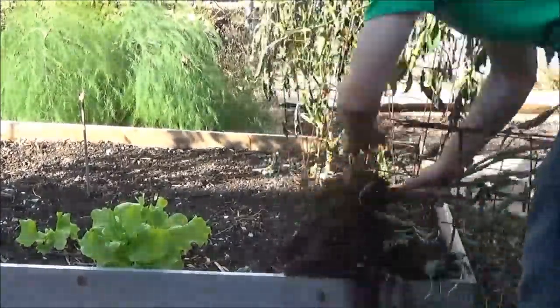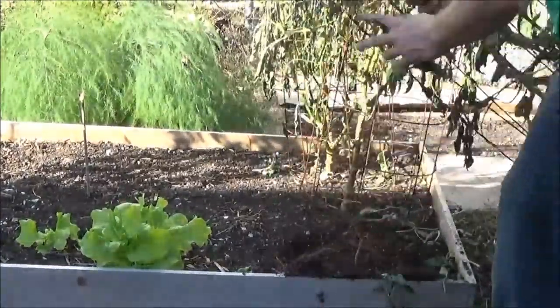Hey everyone, welcome back to the PA Organic Garden. Today I'm going to show you what I've been finishing up in the garden.